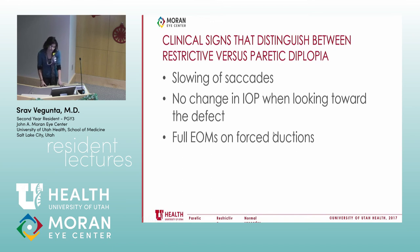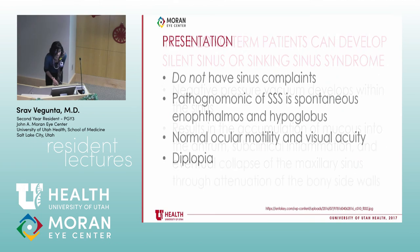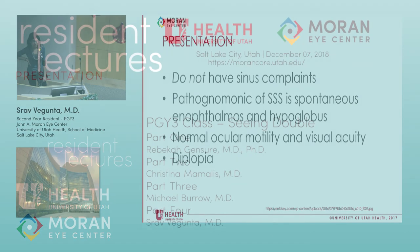With forced ductions in a restrictive cause like entrapment, you actually can't move the globe against the restriction. In paretic issues, the globe can be passively moved — it just doesn't move when the patient tries. We typically reserve forced ductions for the OR because it's very uncomfortable, but sometimes you really need to make a diagnosis quickly.